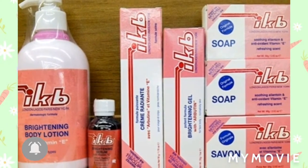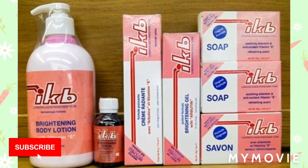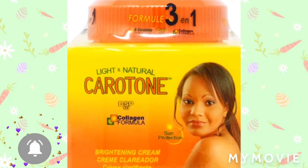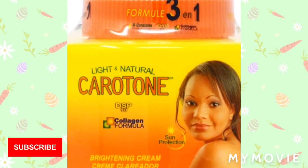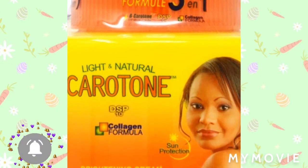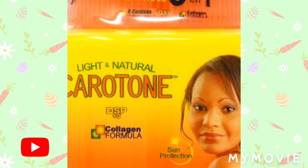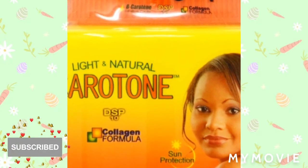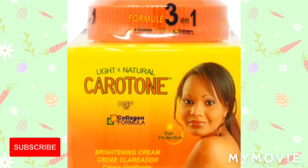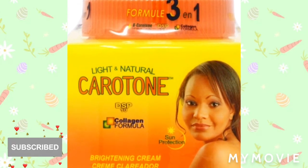Also the KB Lightening Cream, Lotion, and Carotene. Well guys, this is the end of my video — thank you so much for watching. Please like, share, subscribe, and tell a friend to subscribe. I have more videos on my platform, go check them out, and come back tomorrow because I'll be posting more skin bleaching videos.